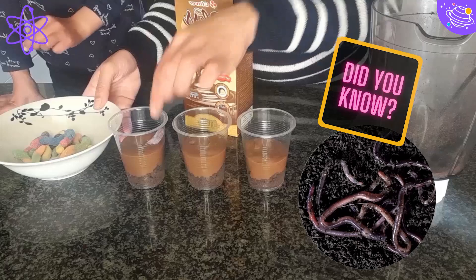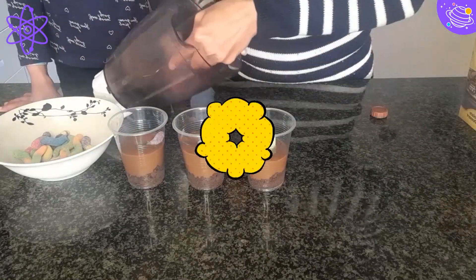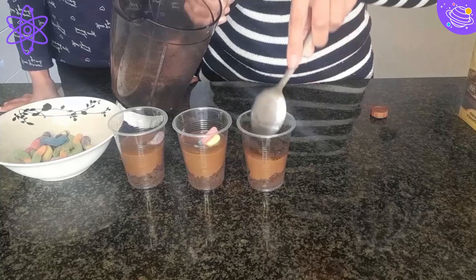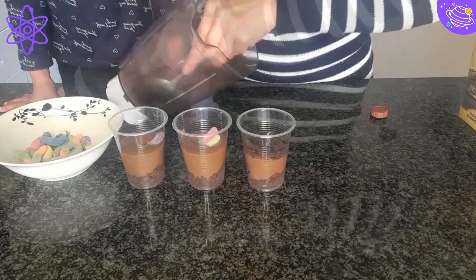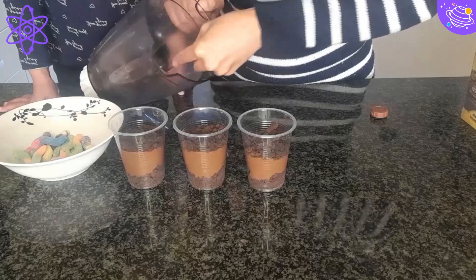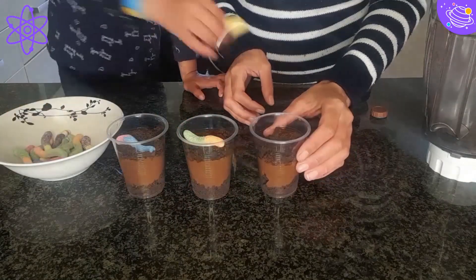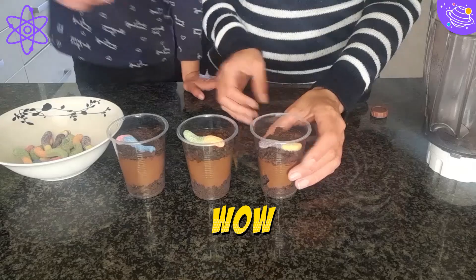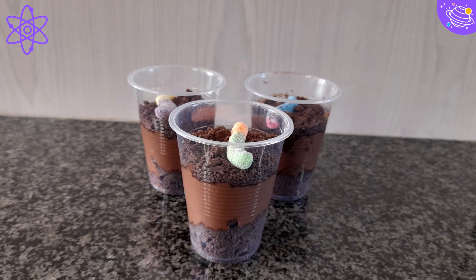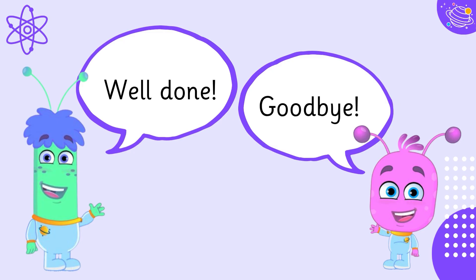Did you know that worms live in dirt? Step 4: now add another layer of the dirt and another worm. That was so easy and it's such a yummy dessert! Well done!